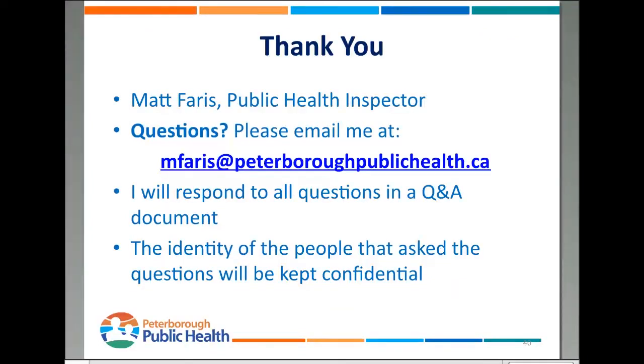If you do have any questions, please feel free to email me at mferris@peterboroughpublichealth.ca. I'll respond to all questions in a Q&A style document, which will be returned to your workplace. Anybody who asks questions, your names will be kept confidential and will not be included on the Q&A document or sent back to your workplace. If you'd prefer to call, my extension is 318, and the number is 705-743-1000 extension 318.